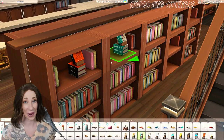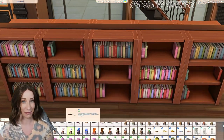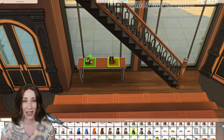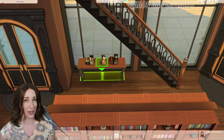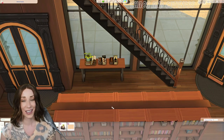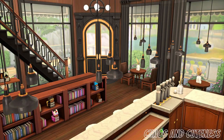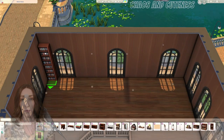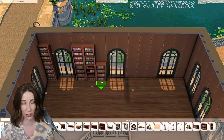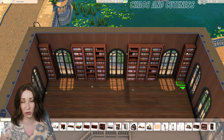Alright, the Book Nook kit — I was a bit nervous seeing that it had a lot of bookshelves and not really a ton of other items, and I have to say I'm a bit underwhelmed. The nice thing is the modular bookshelves are awesome — I feel like these should have come with Dream Home Decorator. Being able to create your own layouts with bookshelves is really cool.